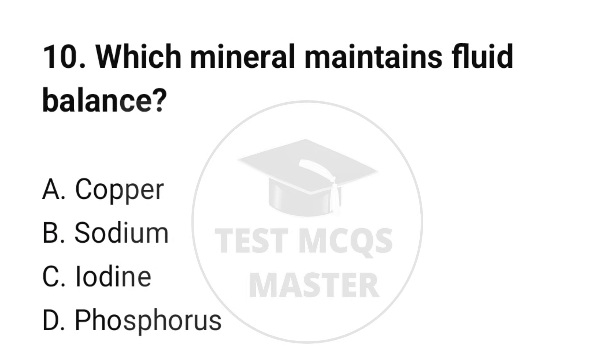Question number 10. Which mineral maintains fluid balance? The correct option is B: Sodium.